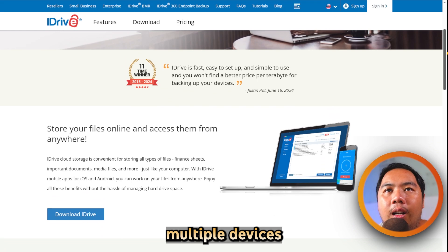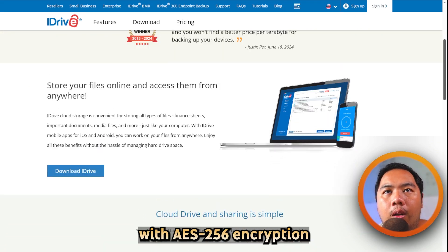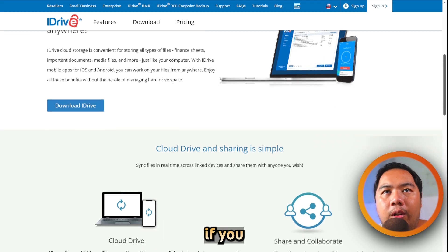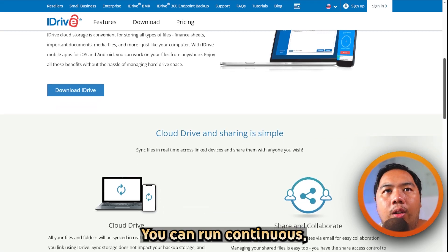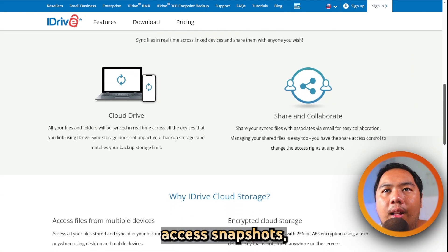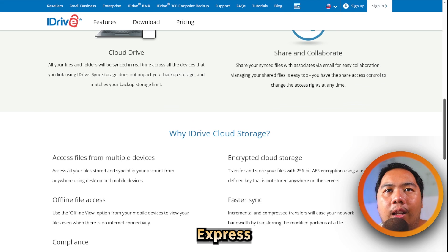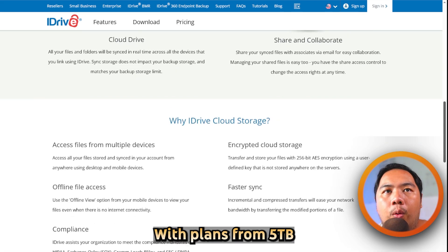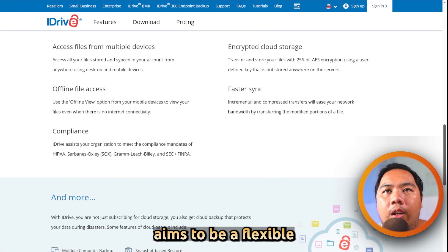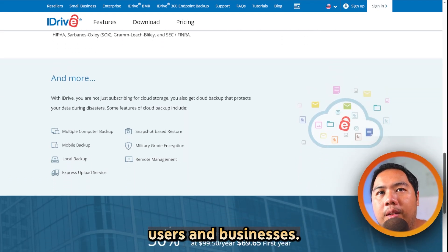It lets you backup multiple devices to a single account, keeping everything secure with AES-256 encryption and optional end-to-end encryption if you manage your own key. You can run continuous, scheduled, or mirror backups, access snapshots, and even request a physical hard drive via iDrive Express for faster restores, with plans from 5TB personal storage up to enterprise tiers.